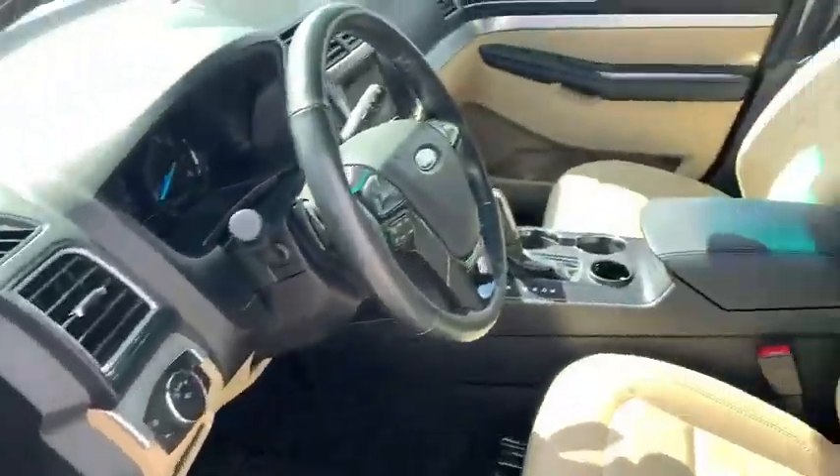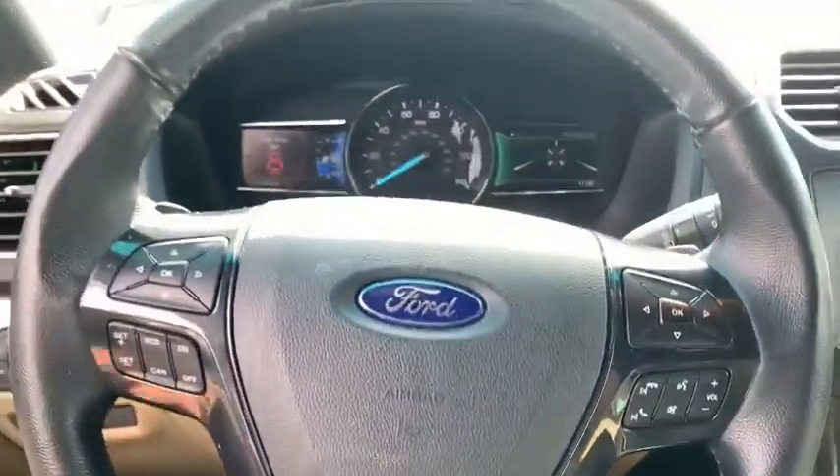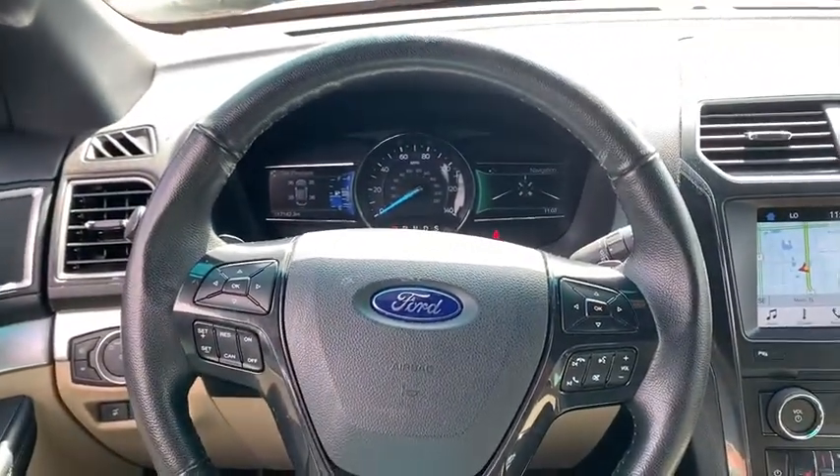Fog light, security system, power windows, compass, electronic stability control, rear window defroster, trip computer.